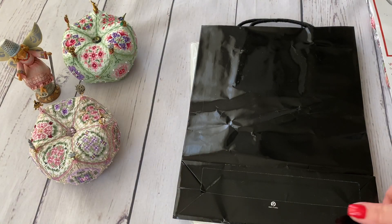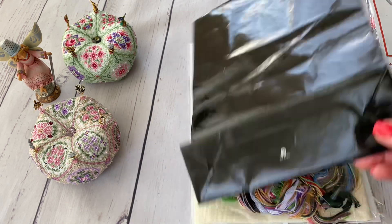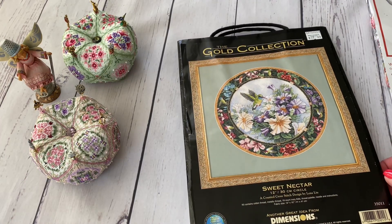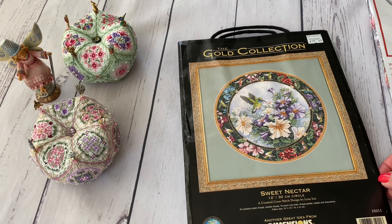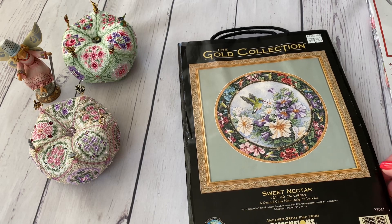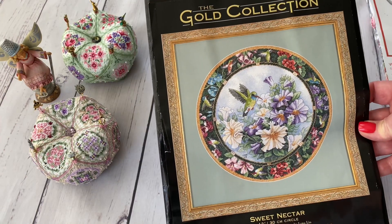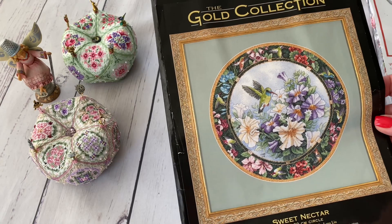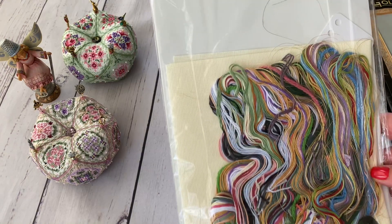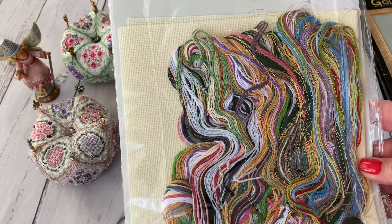And the second design — according to the packet you probably understand that this is a rare out-of-production design. This is Sweet Nectar. I wanted this design a lot; I was looking for it intensely for the past few months, because buying it for almost $200 wasn't my case — I wanted it cheaper. I was hunting it, found it, very happy. It's a very beautiful design, a lot of stitchers stitch it. The content is 18-count Aida — cream, I would say — and these are the threads. Beautiful, very beautiful.